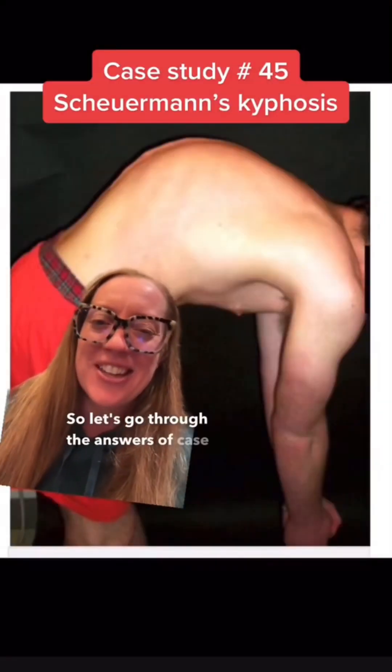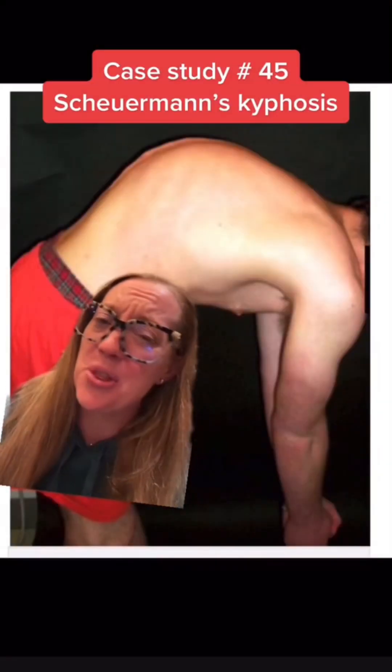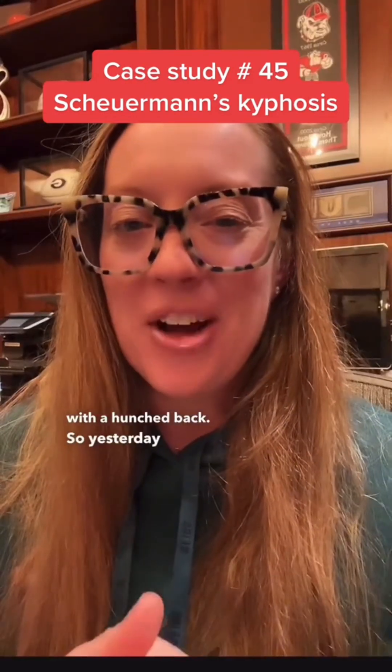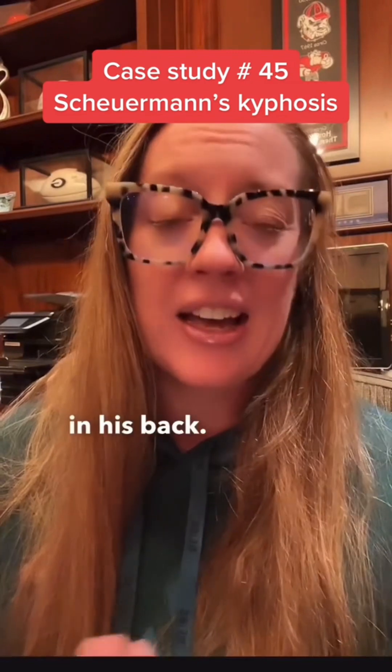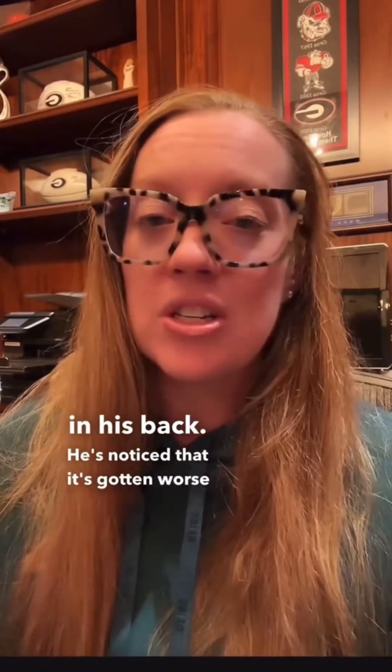Let's go through the answers of the case study of this teenager with a hunched back. Yesterday I went through the case of a 19-year-old male who came to see me for a hunch in his back. He noticed it's gotten worse since he's hit puberty, and he also has some mid-back pain. When he bends over he notices a significant arch in his back, but when he extends, it does improve.